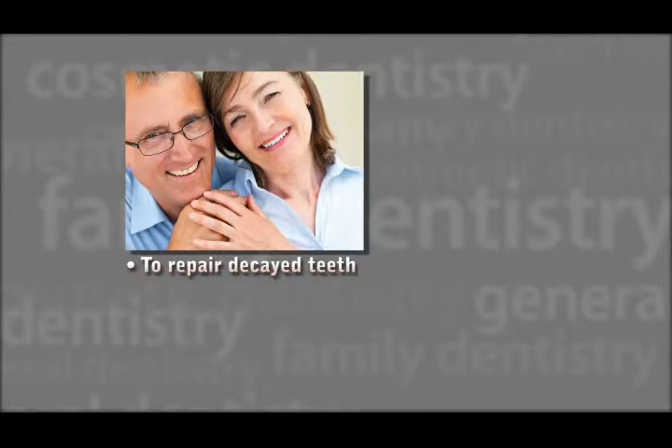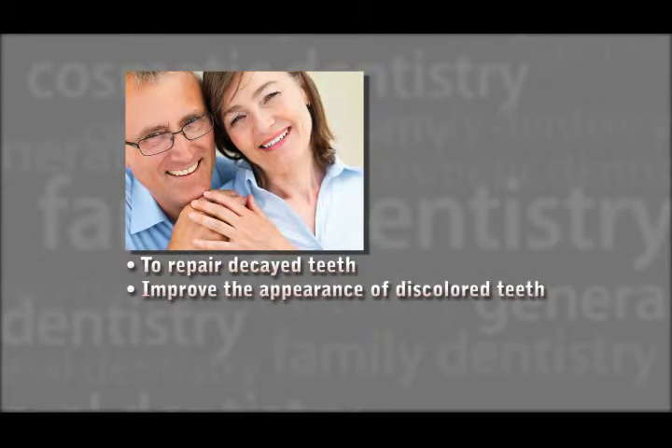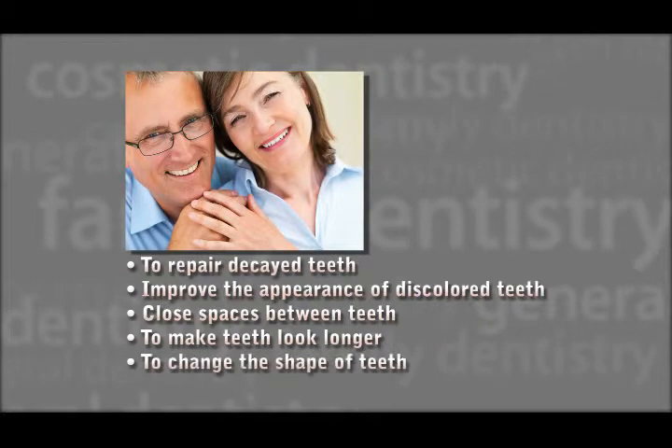This is a popular treatment for dental cosmetic purposes to repair decayed teeth, improve the appearance of discolored teeth, close spaces between teeth, to make teeth look longer, or to change the shape of teeth with little or no tooth reduction.